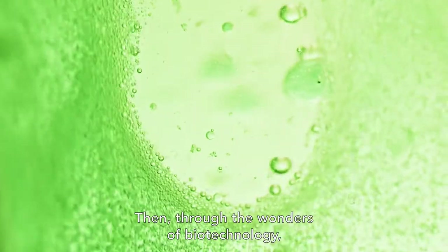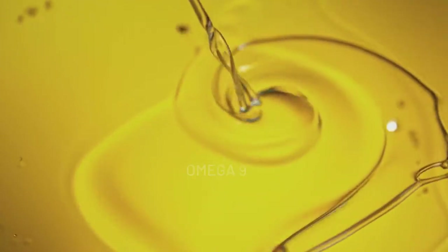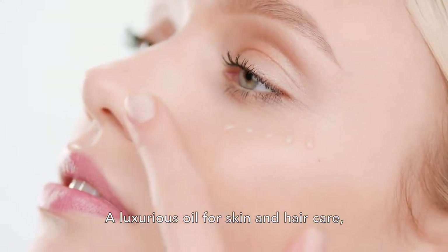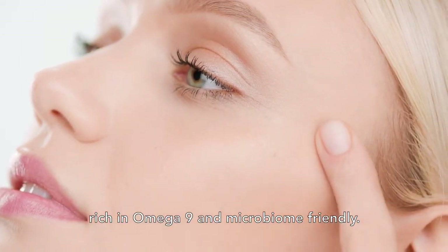Then, through the wonders of biotechnology, processed into the new AlgaPour High Stability High Oleic Algae Oil — a luxurious oil for skin and hair care, rich in omega-9 and microbiome friendly.